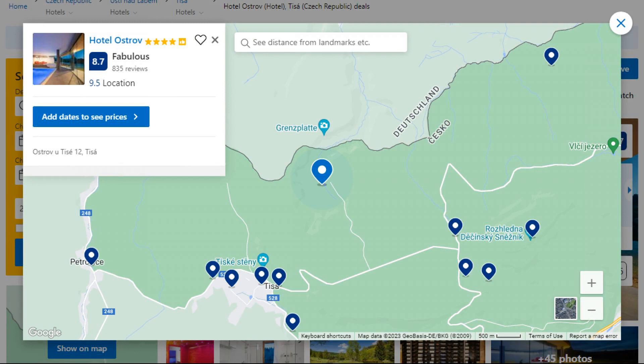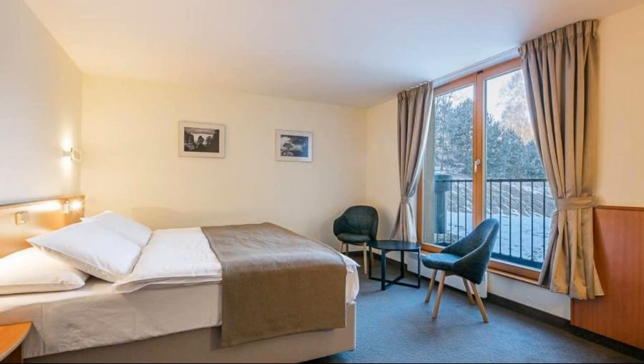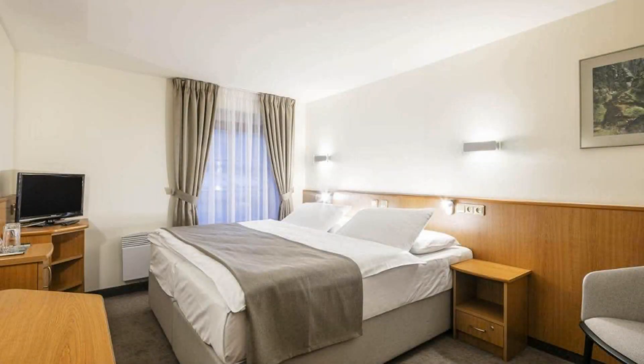Number 1. It is a 4 star hotel. The location of this hotel is superb and guests love walking around the neighborhood. Check-in time is 2 pm and check-out time is 12 pm.